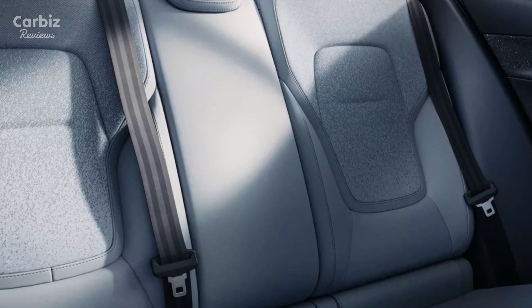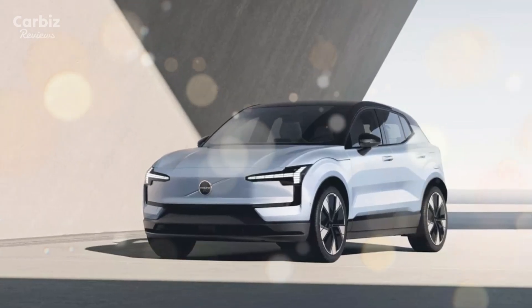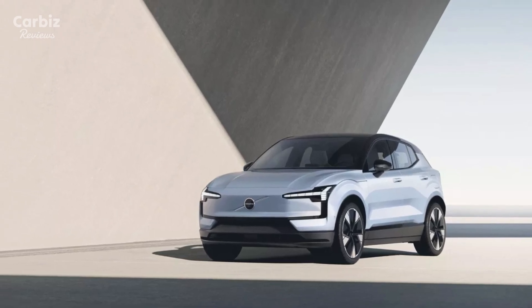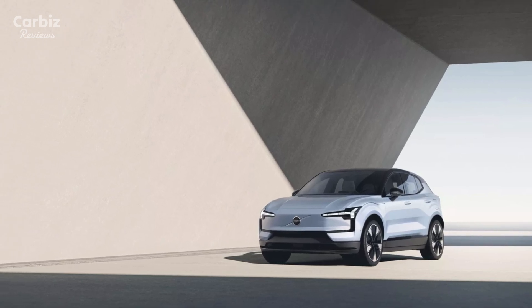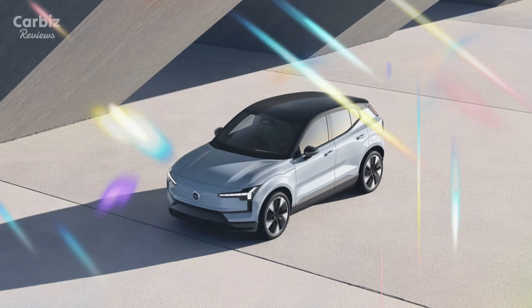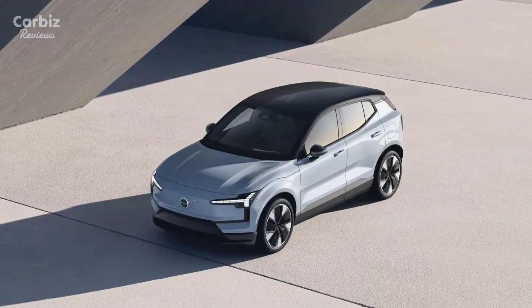Expected to be positioned as an accessible entry point into Volvo's EV lineup, the EX30's price reflects Volvo's goal to make electric vehicles more attainable for a broader audience. The EX30 is slated for release later this year, with initial availability in select markets. Pre-orders and early access options may be offered, allowing early adopters to secure this groundbreaking model ahead of its full launch.